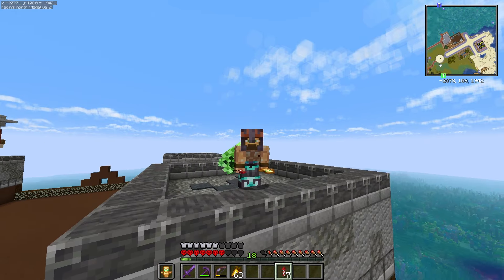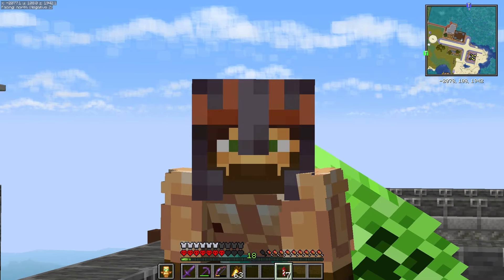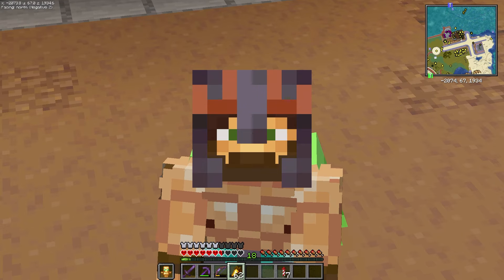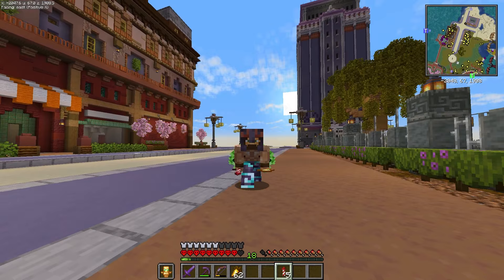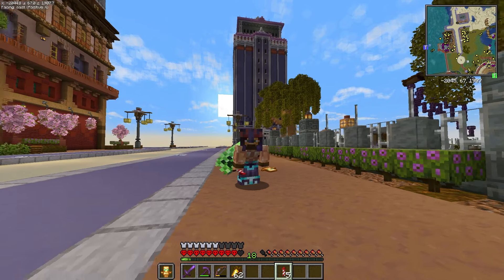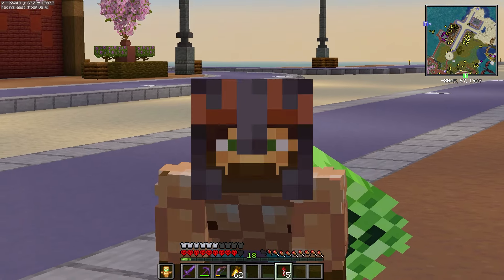A little East meets West. A little North meets South. A little this, a little that, a little bada bing, bada boom — you get what I'm trying to say. But in addition, what's missing right now from my world is a little bit more fantasy and a little bit more magic. So I do have some plans to bring that in in the future of this world.